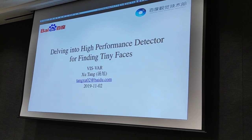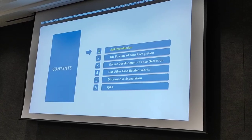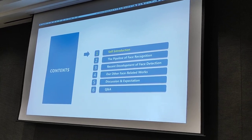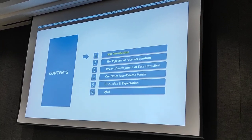The topic of my presentation is diving into high-performance detectors for detecting tiny faces. The main contents include self-introduction, the pipeline of face recognition, recent development of face detection, other face-related works, discussion and expectations.